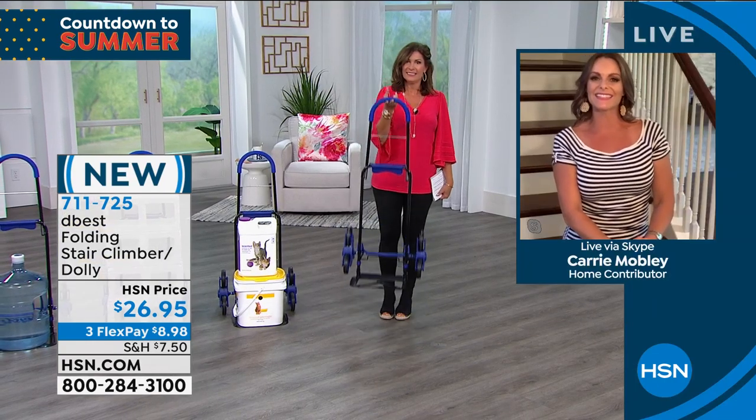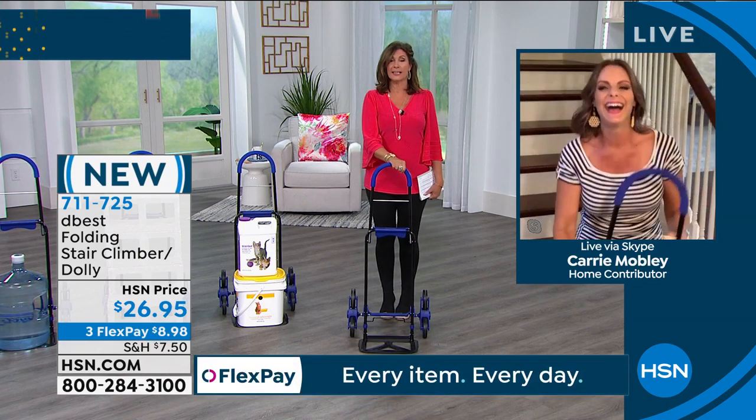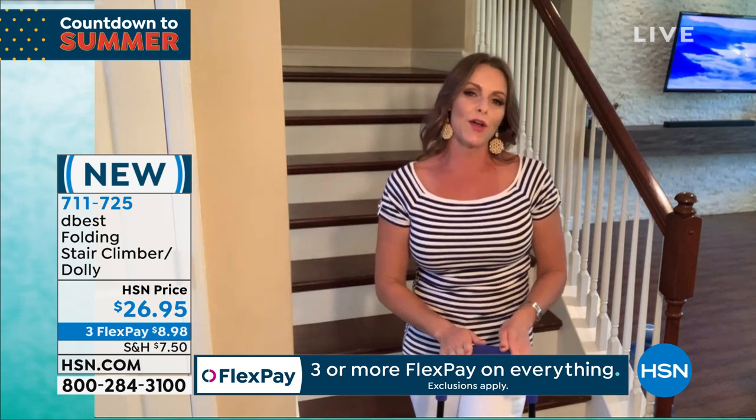Hi Alice, how are you? It's so nice to see you. You too, my dear — especially when we get to take a little peek inside your home, which has some stairs in it. Well, that's so funny you mentioned that. I don't have stairs at my house, so I'm at my beautiful friend Jasmine's house. She has a gorgeous staircase, and that's what this cart does best.